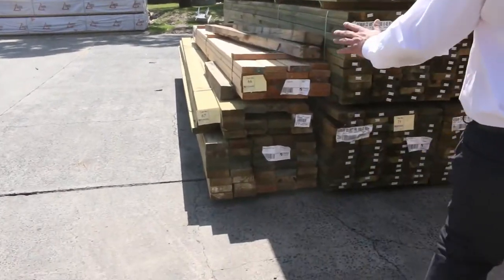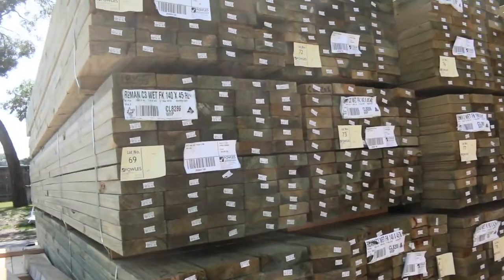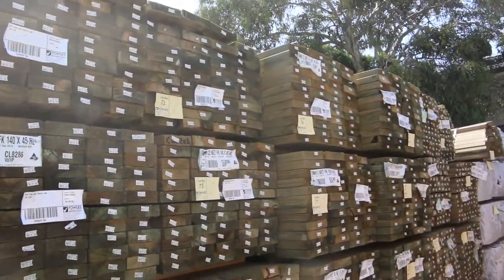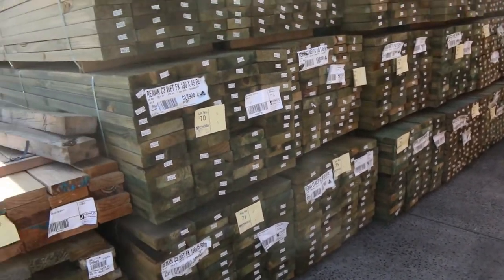Another range of treated has come in: the 190 by 45s. We've got some 140 by 45s, 90 by 45s — a whole range in those as well. We've got 5.4s and 6.0s, so some really good lengths in the H3 treated pine.